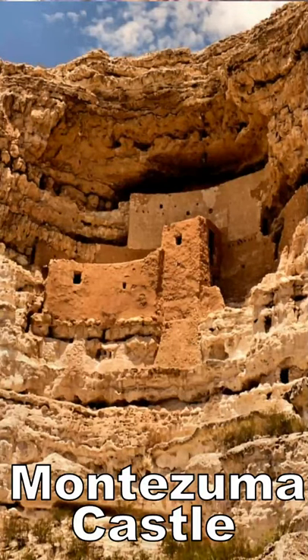Montezuma's Castle, Camp Verde, Arizona. A beautiful cliff dwelling and interpretive center.